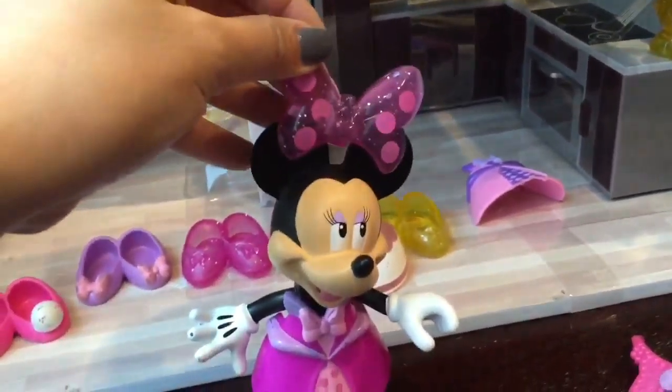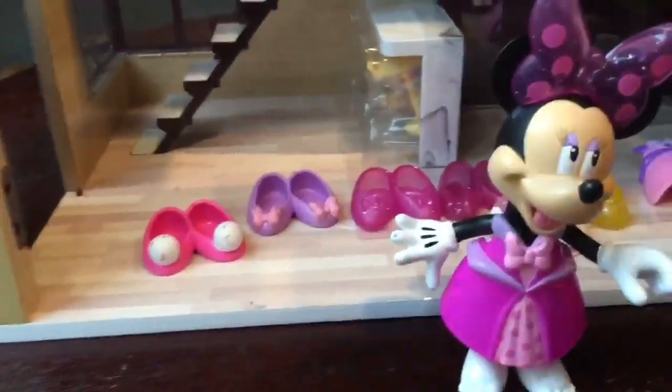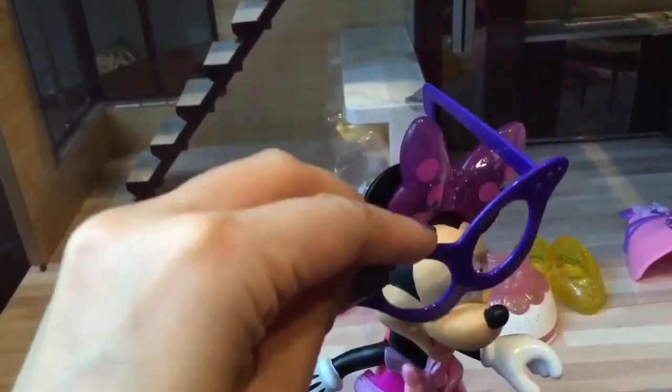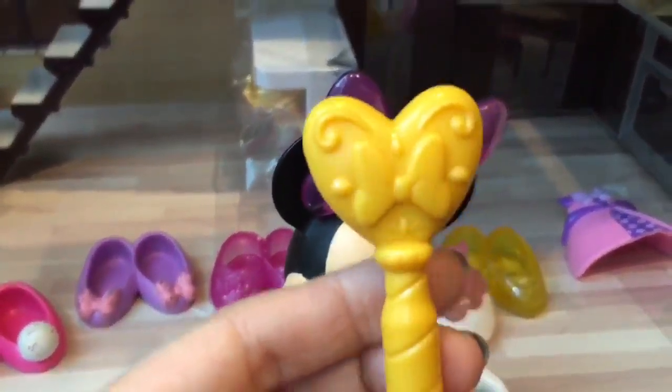Can we put a bow on Minnie Mouse? Instead of this hat, we're going to put this bow on Minnie Mouse — like that! But these are Mrs. Potato Head's eyeglasses. Let's see if we can fit them on Minnie Mouse. No, they won't fit. And what else do we have? We have a little wand!